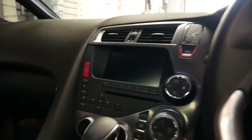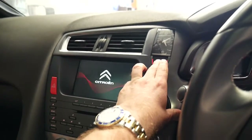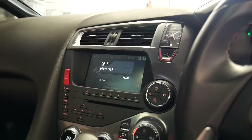The sunroof doesn't open as such, it's just blinds. You've got your start-stop button up the top there. It's got two remote keys and a very, very good service history as you would have seen in the photos.